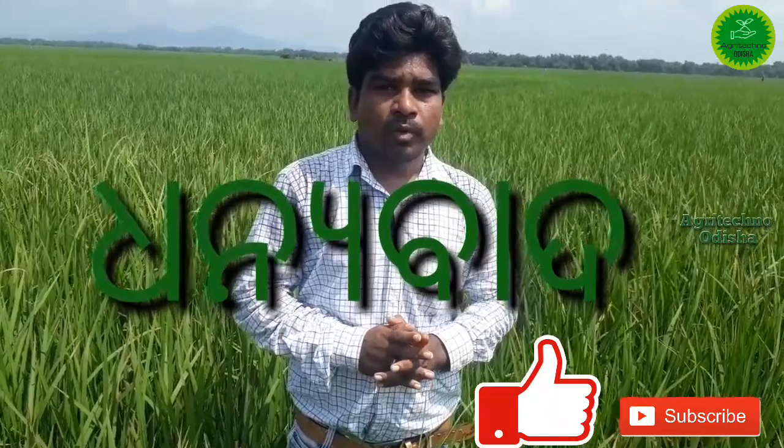Thank you so much for watching. If you like this, please like and share it with us. If you want to subscribe to this channel, please see the video in the future.